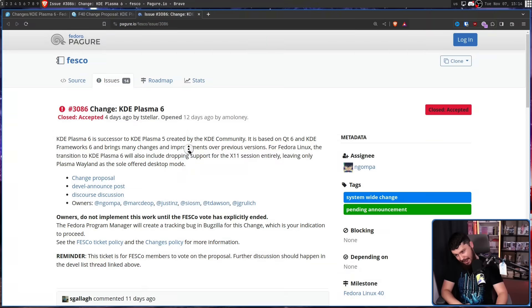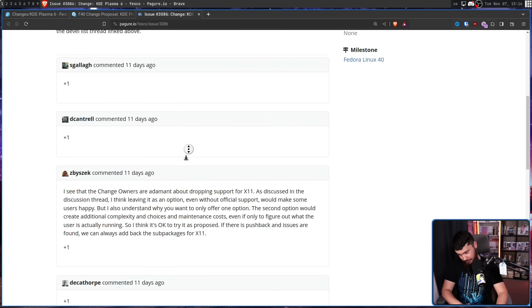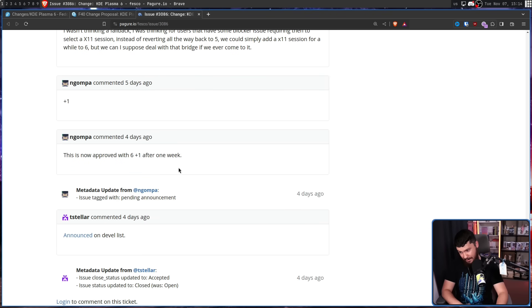I've spoken to Neil before, I've had him on the podcast, and from everything I've heard he had no interest in keeping X11 support around. But Neil is not the only person in the Fedora KDE SIG, so there had to be a vote done. A vote was done, and well — plus one, plus one, plus one, plus one, plus one, plus one. This is now approved with six plus-ones after one week.